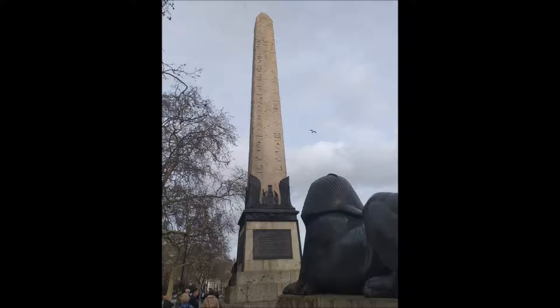Cleopatra has little to do with the obelisk. It dates back to 1450 BC, making it the oldest man-made monument in London. It was one of two obelisks originally set up by pharaoh Thutmose III at the entrance to the Temple of the Sun at Heliopolis in ancient Egypt. Later it was moved to Alexandria, where it toppled into the sand and remained there for several hundred years.